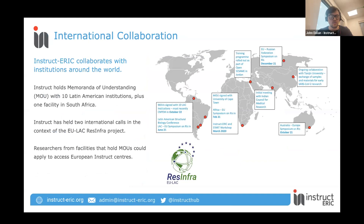In addition to our European partners, we have also been expanding our international collaboration — hence why we have two wonderful speakers today. We have MOUs — memoranda of understanding — signed with 10 institutions in Latin America and also one in South Africa. A number of these have been done in the context of the EU LAC ResInfra project, which some of you may have heard of, for example through the symposia we held last year in Latin America. Part of our collaboration with Latin America is the international call, which we have opened in recent years — we've done two of those — meaning that partners from institutions holding an MOU with INSTRUCT have been able to access European facilities, which is what we're going to be talking about today.